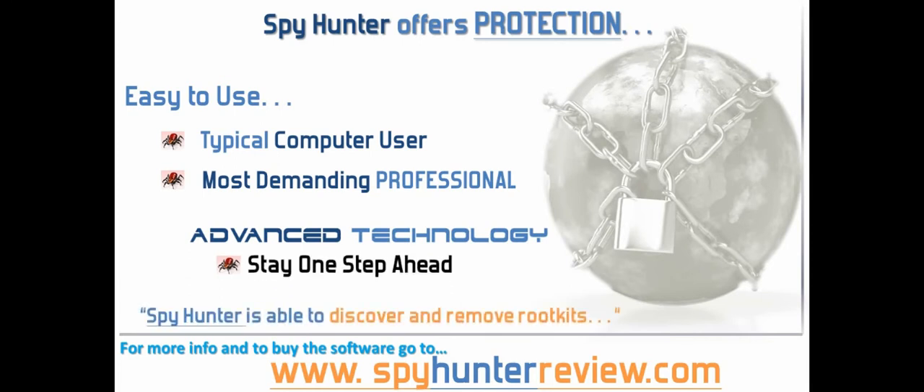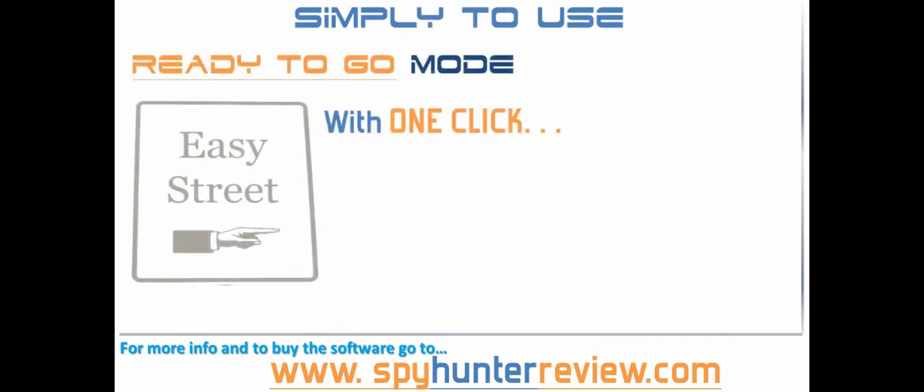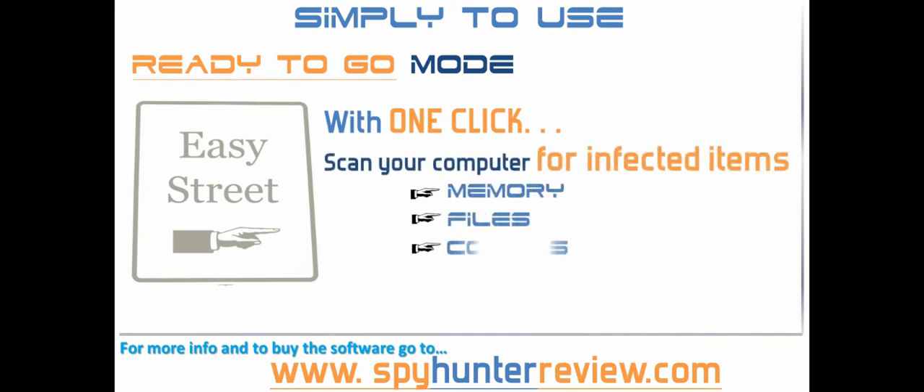Spy Hunter is able to discover and remove rootkits that are used to stealth install rogue anti-spyware programs and other trojans. In its ready to go mode, just one click will cause Spy Hunter to scan your computer's memory, files, cookies and registry for any infected items.